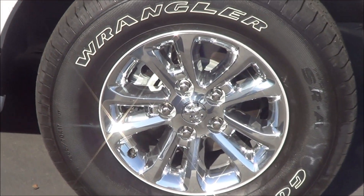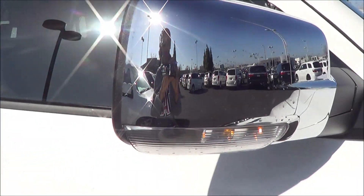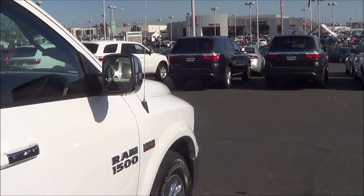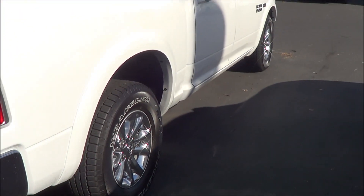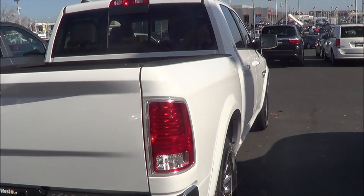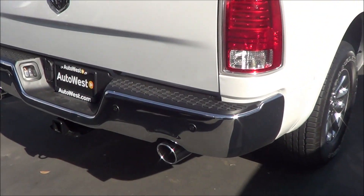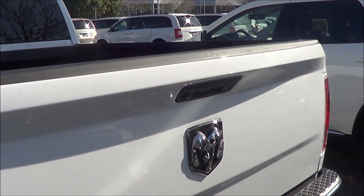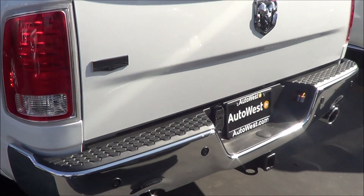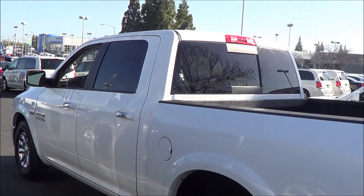Let's look at those rims — pretty nice. The radio antenna and LED turn signal indicators are integrated onto the mirrors. Coming to the rear end of the Ram, you have LED turn signal indicators, LED tail lamps with dual exhaust tips, a third brake light, integrated backup camera, and rear parking sensors.